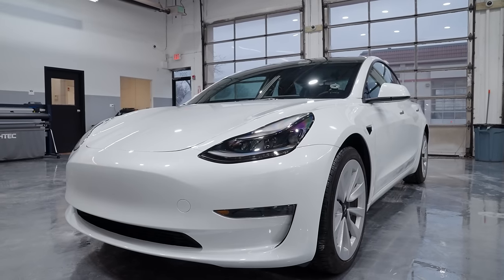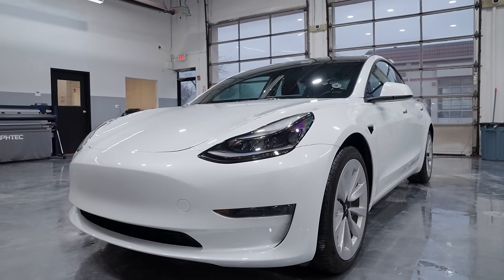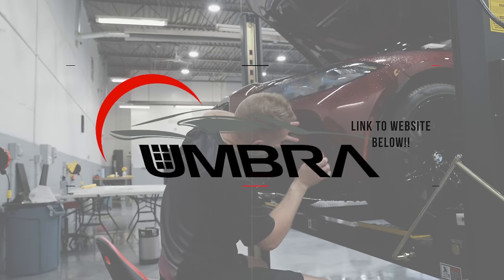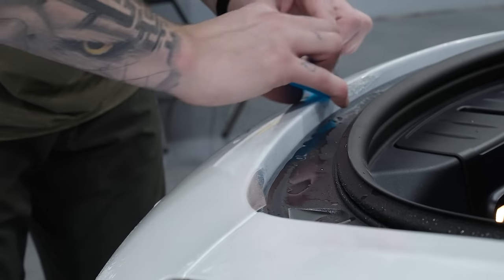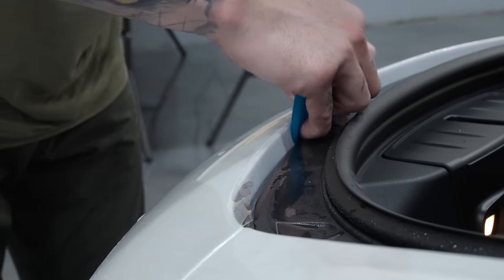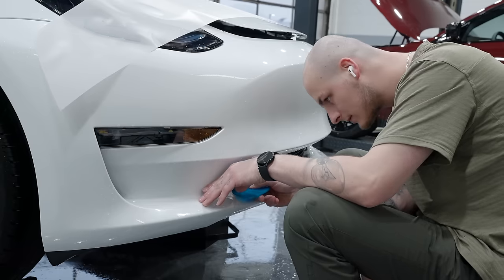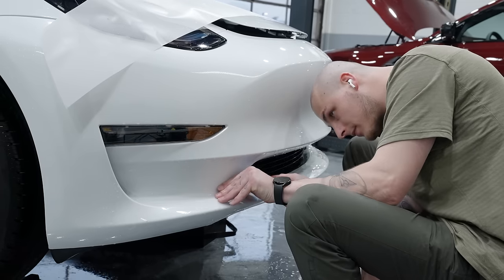Big shoutout to Umbra Window Tinting — I'll leave links to their website and social handles in the description. If you're in the Chicagoland area and looking to get PPF, window tints, or ceramic coating done to your car, definitely hit them up. Their reviews are through the roof, and after seeing them in action, I could totally understand why.